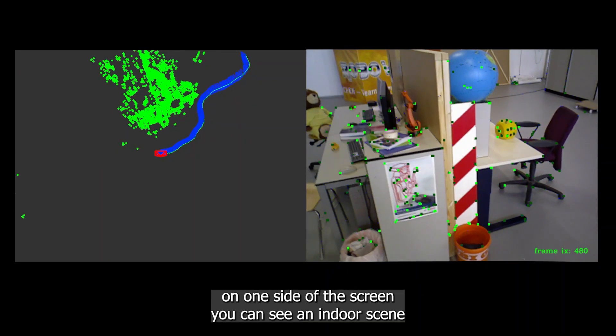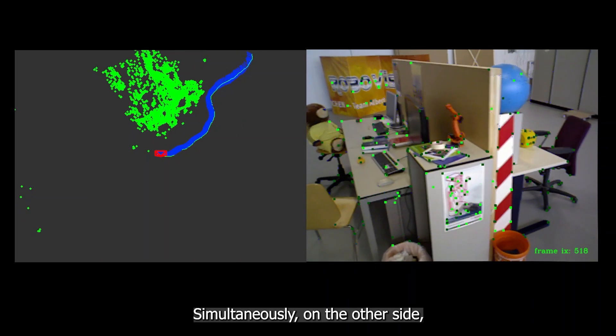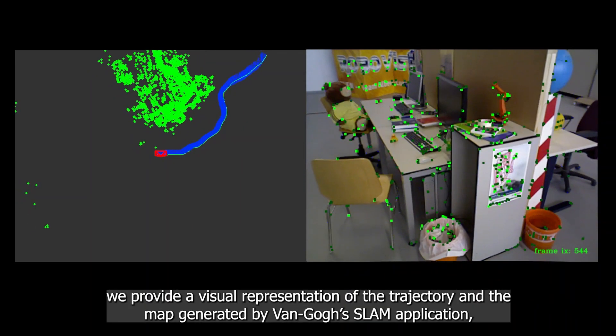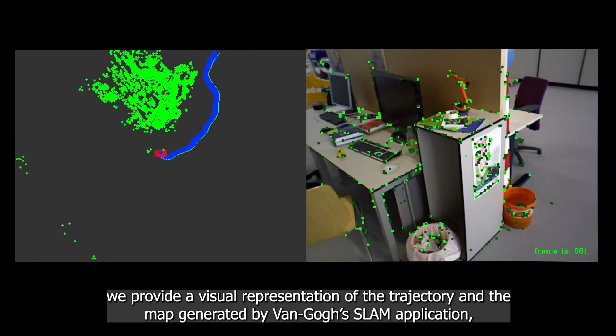On one side of the screen, you can see an indoor scene with feature extraction in progress. Simultaneously, on the other side, we provide a visual representation of the trajectory and the map generated by a Van Gogh SLAM application,